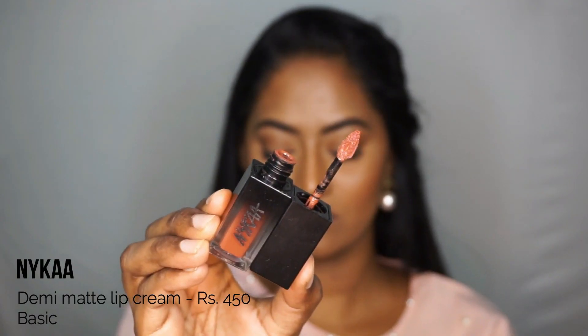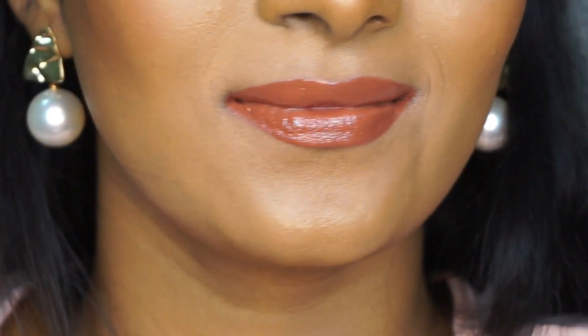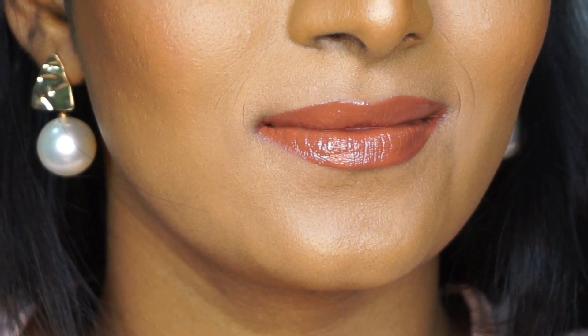Next I have the Nykaa Demi Matte Lip Cream in the shade Basic, which has sort of a glossy finish to it. It's a beautiful terracotta sort of a shade and it's very comfortable on the lips with decent lasting power, but you might have to touch up this lipstick if you're wearing it for the daytime. I opt for this lipstick whenever I want to wear a slightly shinier lipstick but don't want to layer too many products on my lips.